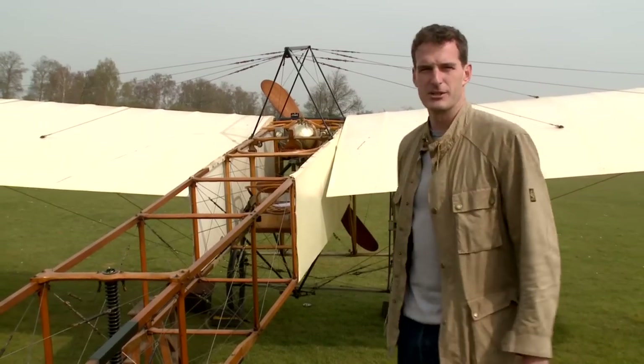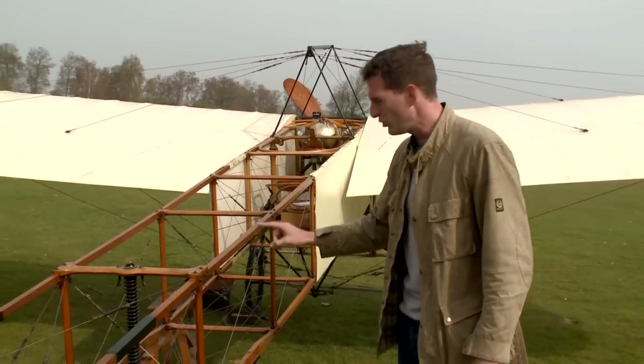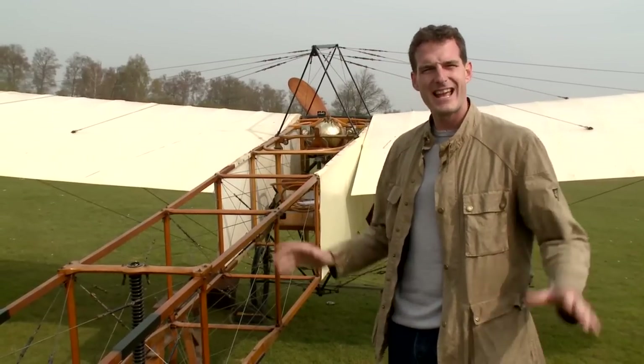There are so many treasures in this collection but this is one of my favourites. This is a Blériot XI from 1909 and this is the oldest flying aircraft in the world.